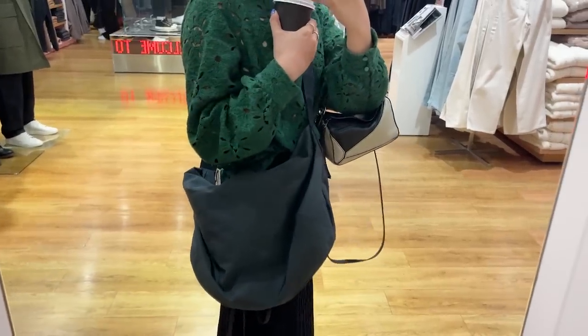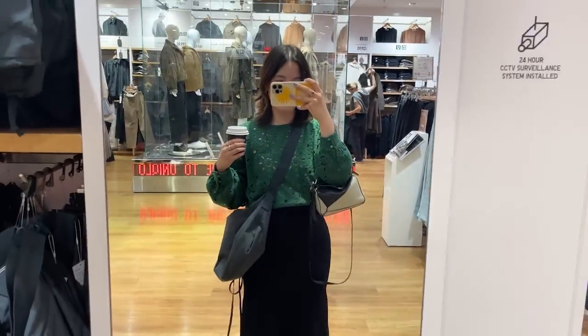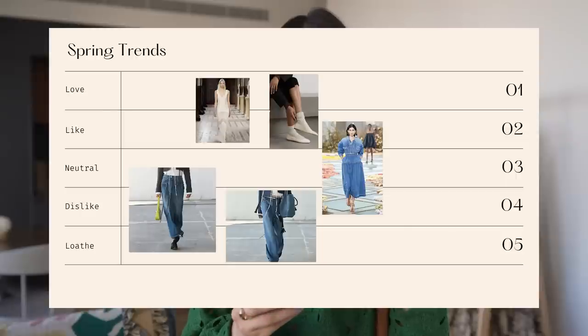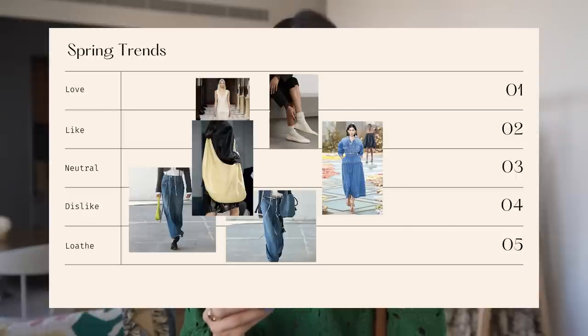I also went into Uniqlo and tried on a really slouchy nylon bag — it's huge and crossbody, but because of the fabric and the slouch it doesn't look too bad. I'm definitely still not a big bag person and I love my mini bags, but this has made me see that maybe a slightly bigger bag in a slouchy shape is okay, so I don't constantly have to carry two bags. This one also goes in the middle — I'm starting to warm to the idea of a slouchy larger bag but I'm still not fully convinced.